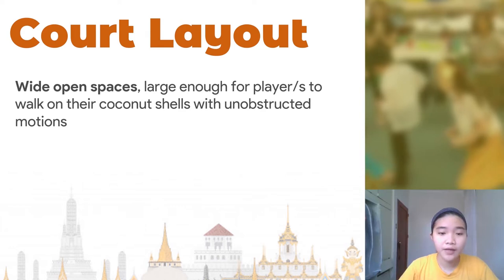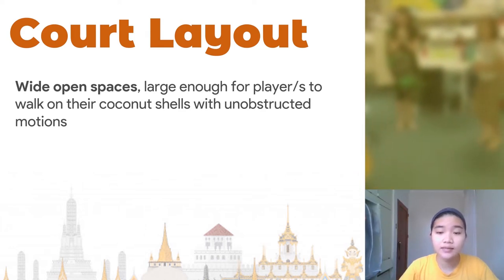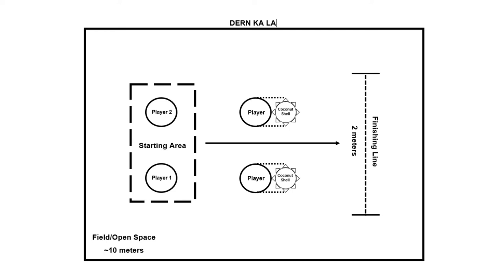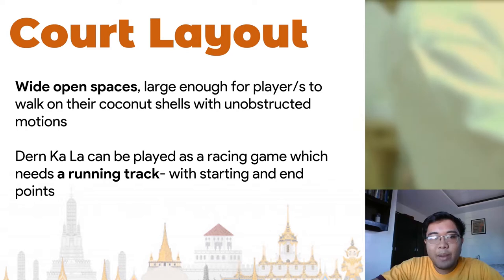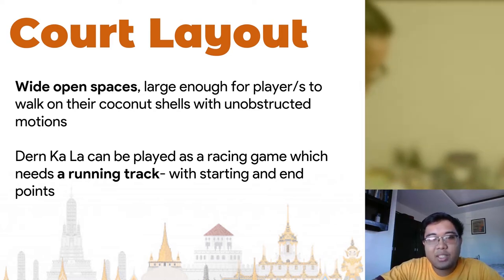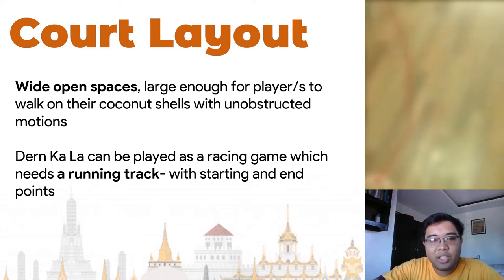Dern Kala can be played by teams or individually, as long as it entails wide open spaces large enough for players to walk on their coconut shells with free motions to avoid colliding with other players or nearby objects. Moreover, Dern Kala can be played as a racing game which needs a running track with starting and end points to set boundaries, along with a consistent surface to ensure players' balance and body coordination.